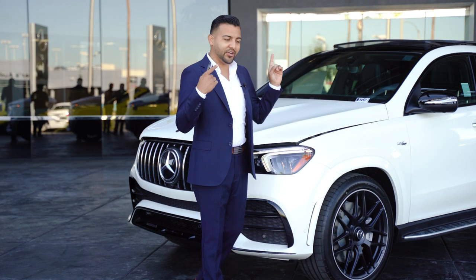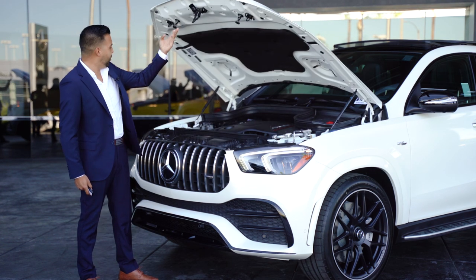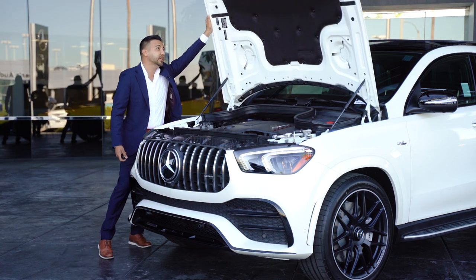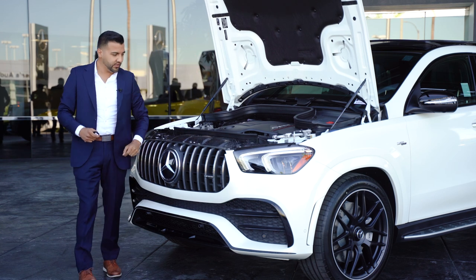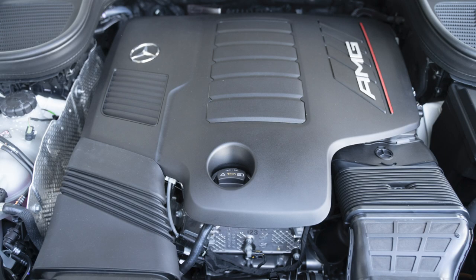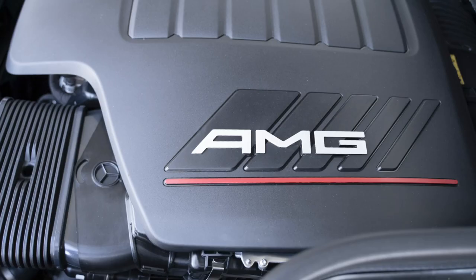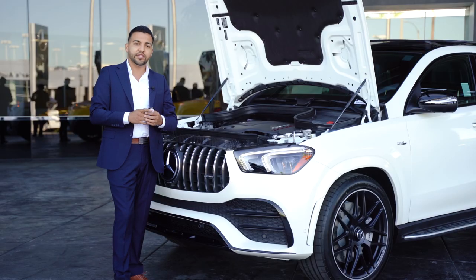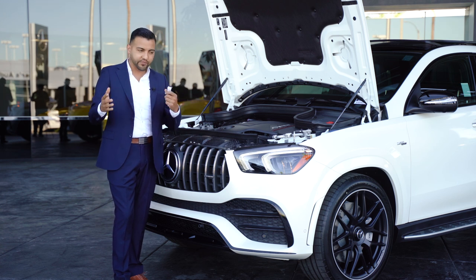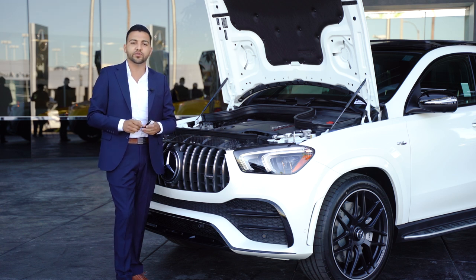Now let's talk about what's under the hood of the brand new 2021 GLE 53 Coupe. This is a 3.0-liter AMG-enhanced six-cylinder inline turbo engine with EQ boost, delivering 429 horsepower with 384 pound-feet of torque. You're also going to have the AMG-enhanced nine-speed transmission with the Eco Start-Stop feature, which saves gas — when you stop at a red light, the engine shuts off automatically, and once you're ready to drive, it turns right back on.